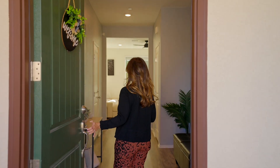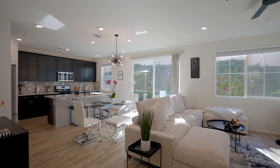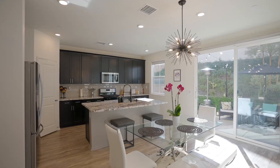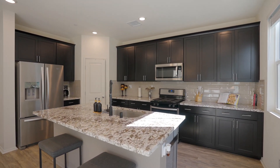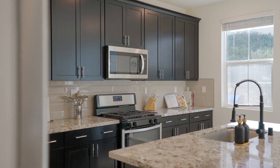Let's head inside and take a look. The kitchen is a chef's dream offering a large island, granite countertops, and stainless steel appliances.